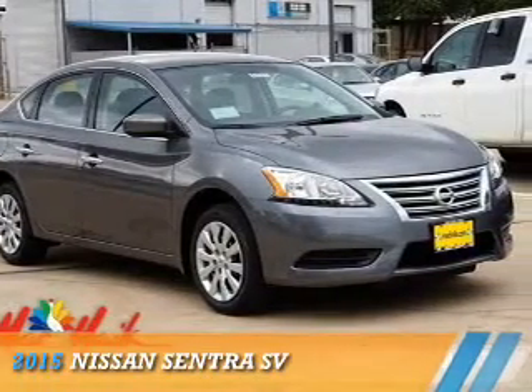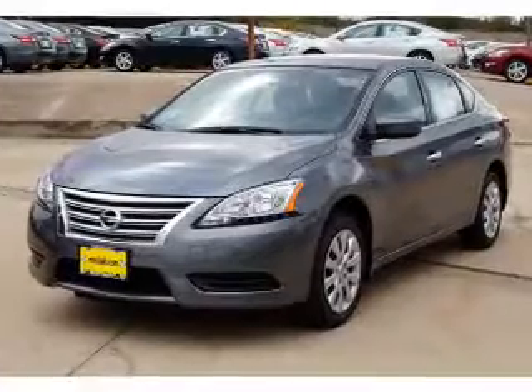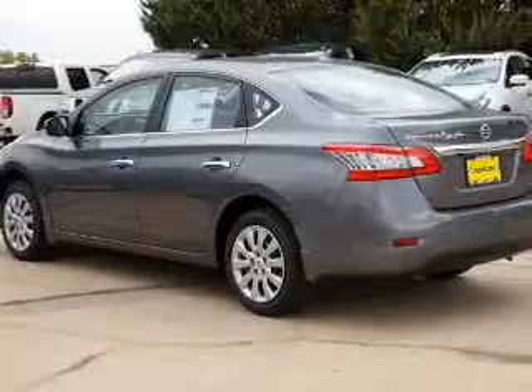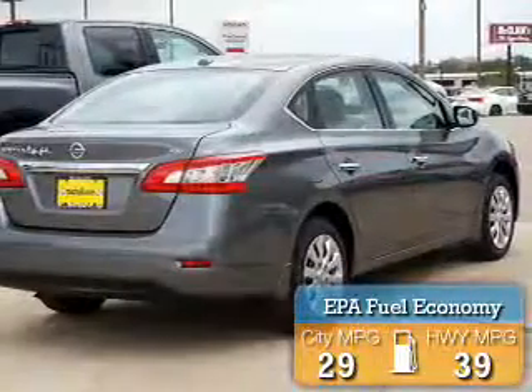Presenting the 2015 Nissan Sentra. It's powered by front wheel drive, a 1.8 liter 4 cylinder engine, and an automatic transmission. Great fuel efficiency saves you money by requiring fewer trips to the gas station.